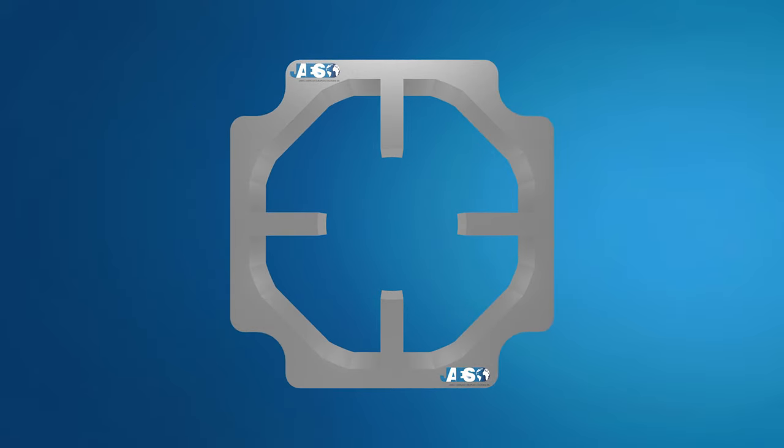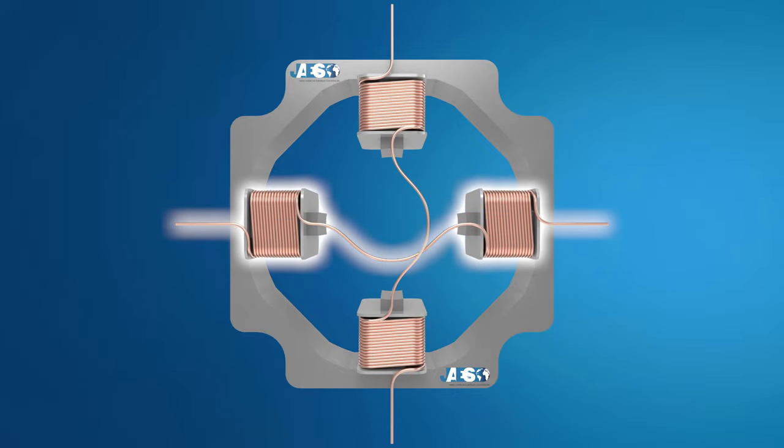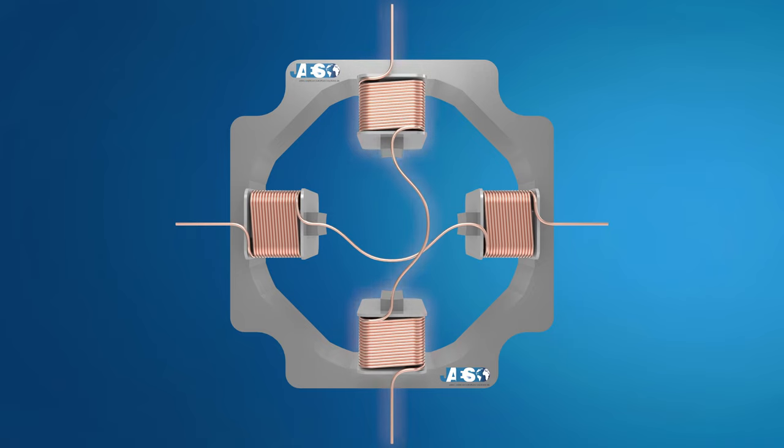Here you can see a simple permanent magnet stepper motor with four stator teeth, two windings which are separated into two coils and fed by two separate DC power sources. The rotor is made up of a permanent magnet.